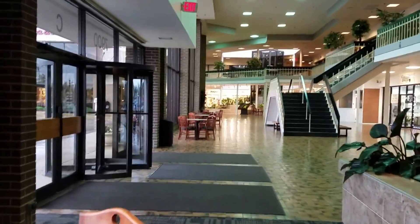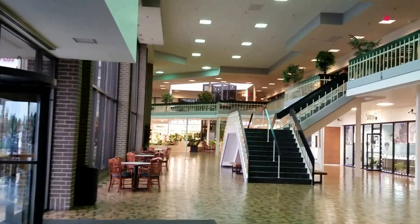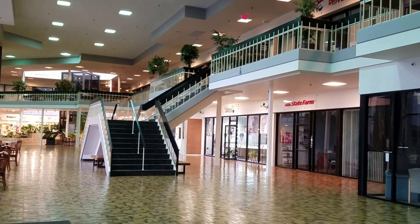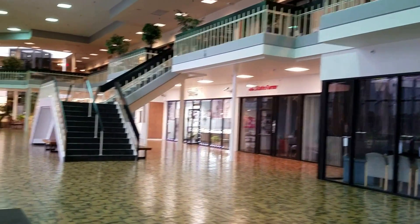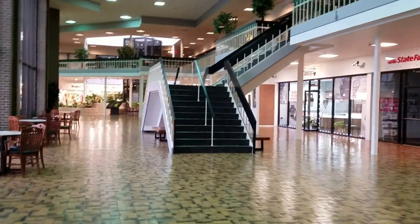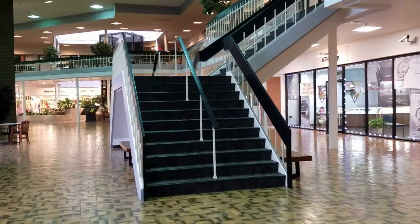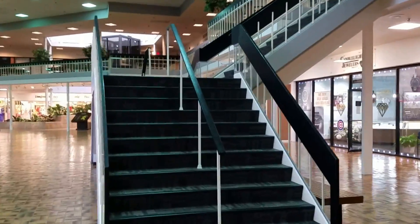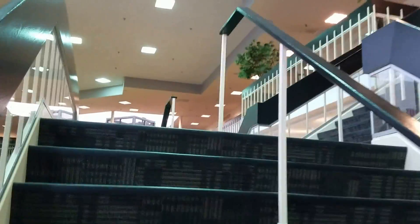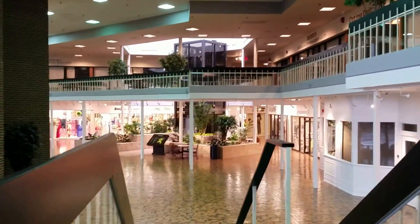You can see one of the staircases to get up to the second level. Here we're headed up to the second level. The flooring throughout the mall, especially on the staircases, is nice and carpeted.